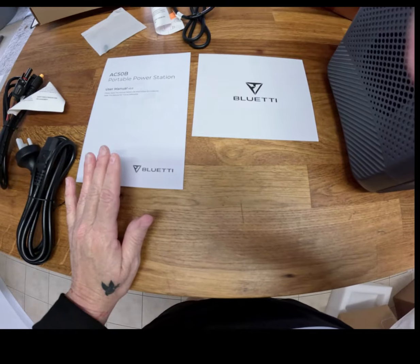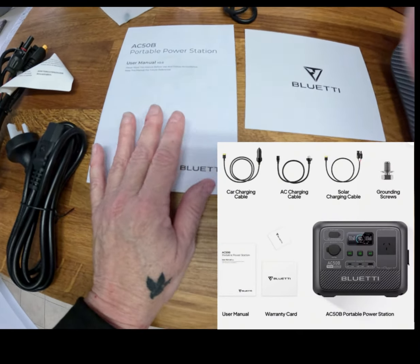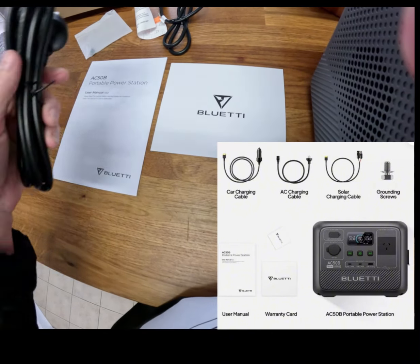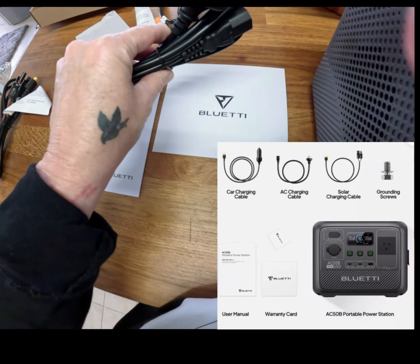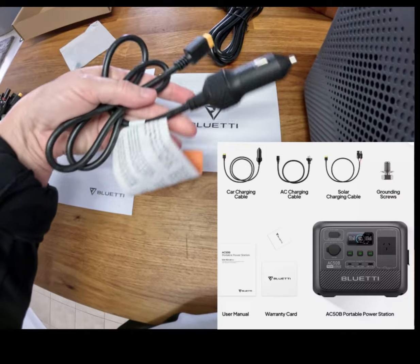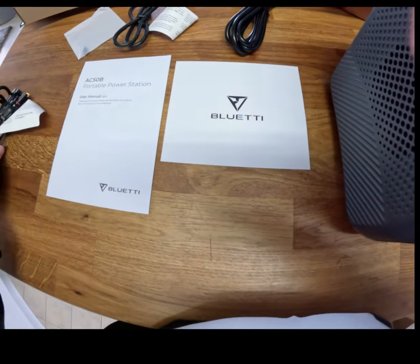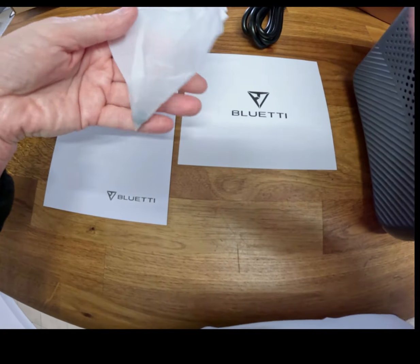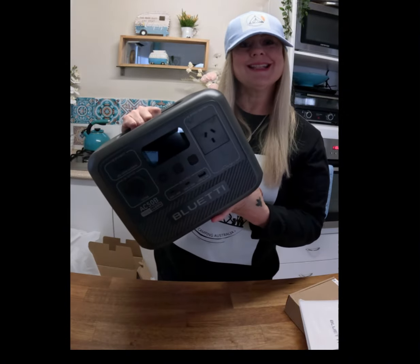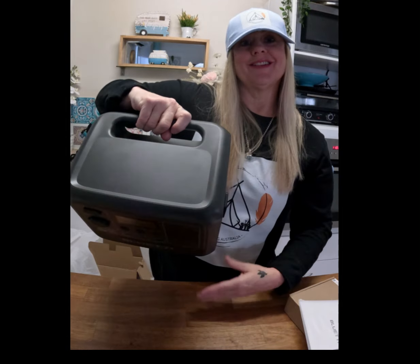Inside the box you're going to get your user manual, your warranty card, your AC charging port, your car charging cable, and your solar charging cable. There's also a little grounding screw in here. It's easy to pick up with one hand, weighing only 6.7 kilos.